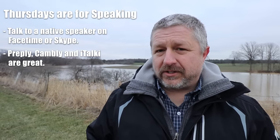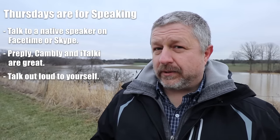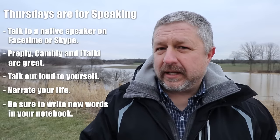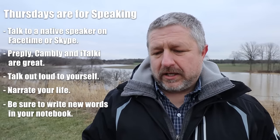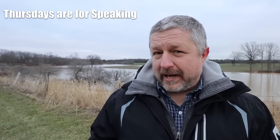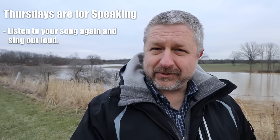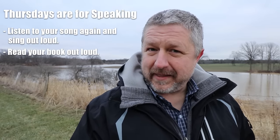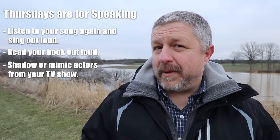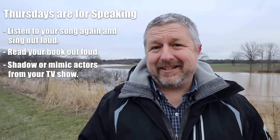If you cannot afford to hire someone, you still need to speak English on Thursdays. You can just talk out loud to yourself — you can narrate your life. I did another video where I explained a few of those things, I'll put a link up there. But certainly on Thursdays, do whatever you can to get in 30 minutes of speaking in English. The rest of the time on Thursday you can do whatever you need to do — maybe listen to your song again and sing out loud, read your book but read it out loud, or watch your TV show and shadow or mimic some of your favorite actors. Thursday is the day that you should be speaking English a lot.